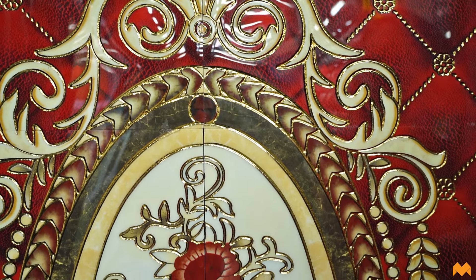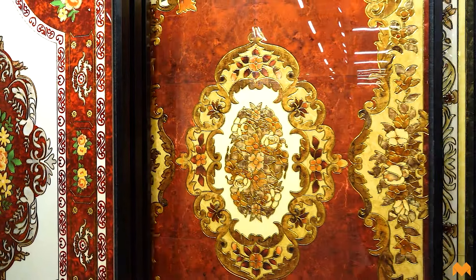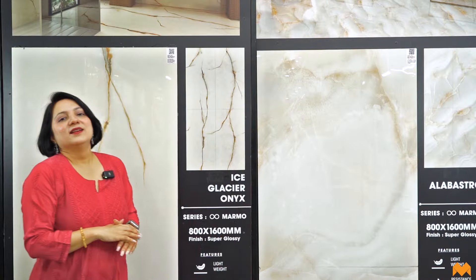The galicha tiles are another example of embossed finish — very glossy and glittery, making them a perfect partner for ethnic or traditionally inspired spaces. They give the look of a carpet, which is why they are called galicha tiles.